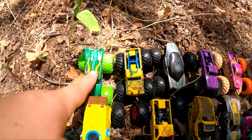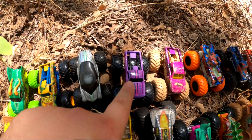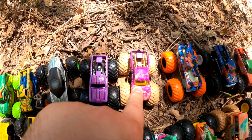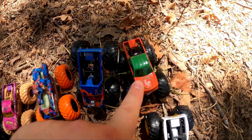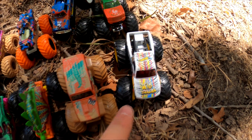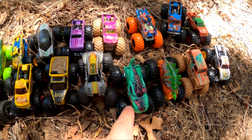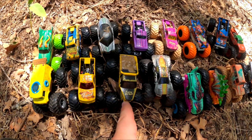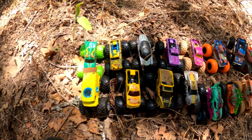We found one, two, three, four, five, six, seven, eight, nine, ten, eleven, twelve, thirteen, fourteen, fifteen, sixteen monster trucks today. That's a lot of monster trucks!